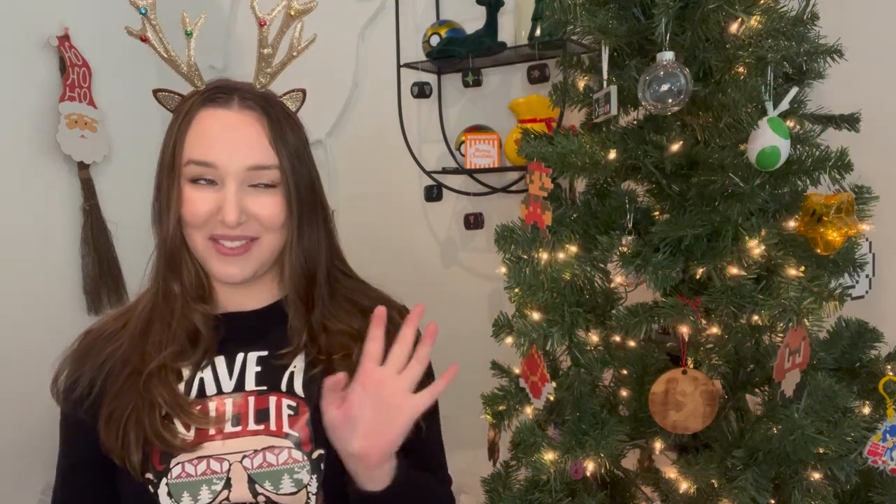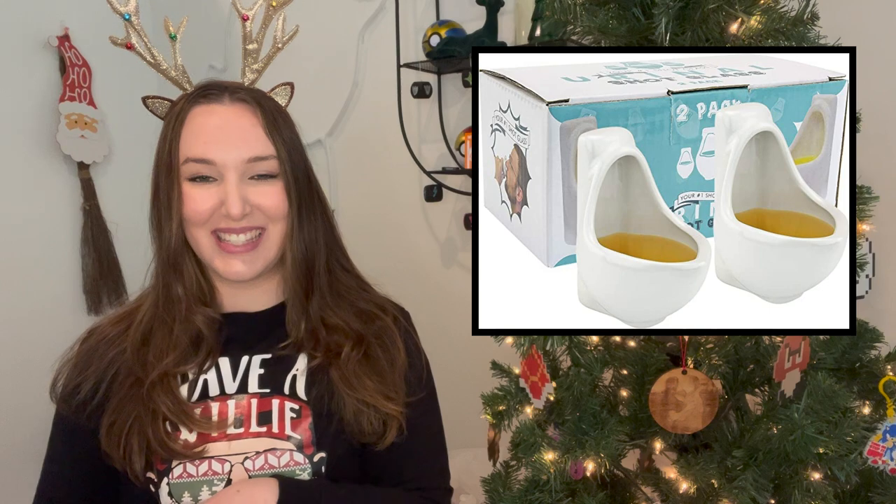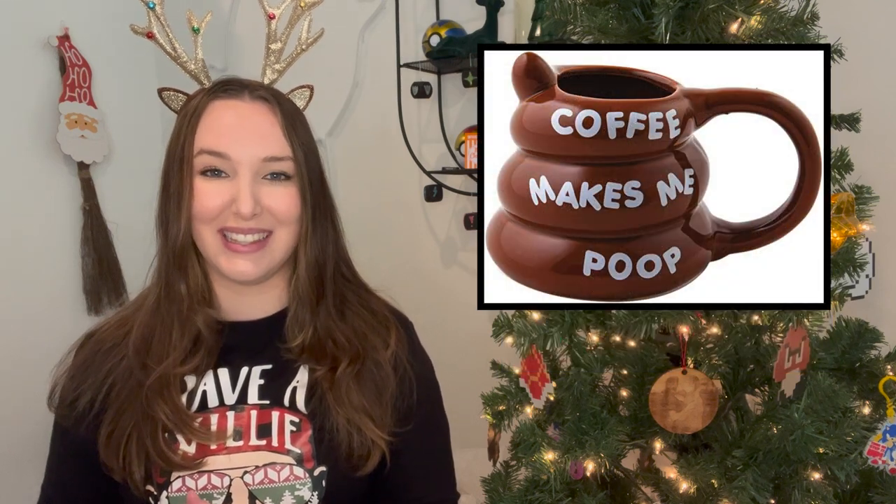Then we have this super funny set of shot glasses — they look like little porta-potties, and I think they're so funny. I think these would be a great gift for any white elephant party and would be a really big hit. Another similar gift is this golden toilet mug. I think this is so funny and it's also a really good size mug, so whoever ends up with it I think would absolutely love it — and I just think it's absolutely hilarious.